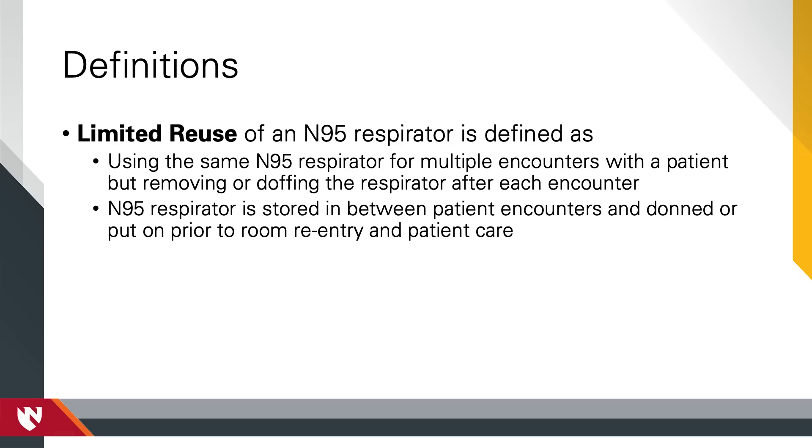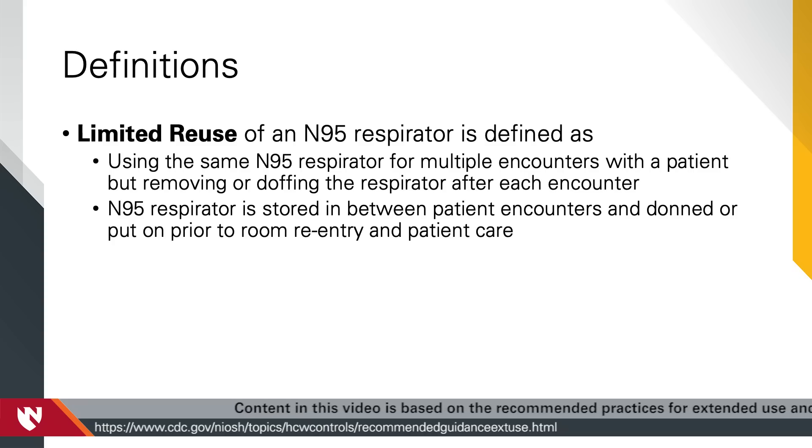Reuse refers to the practice of using the same N95 respirator for multiple encounters with the same patient, but removing it — doffing — after each encounter. The respirator is stored in between encounters to be put on again — donned — prior to the next encounter with a patient.